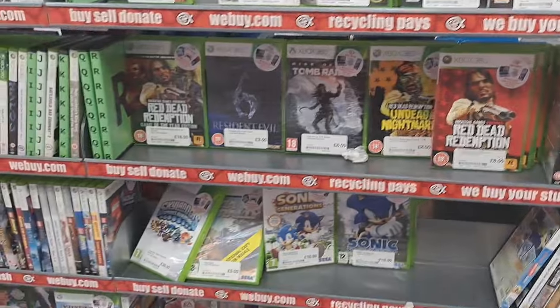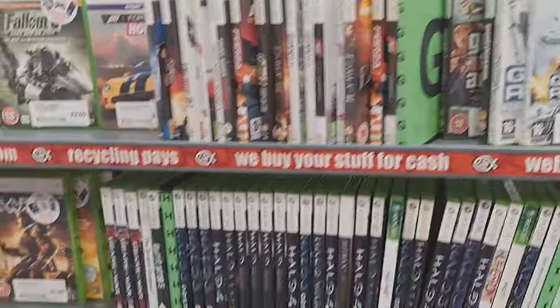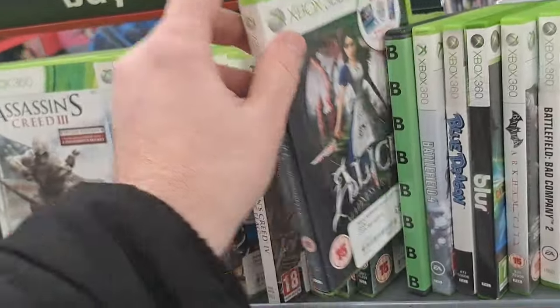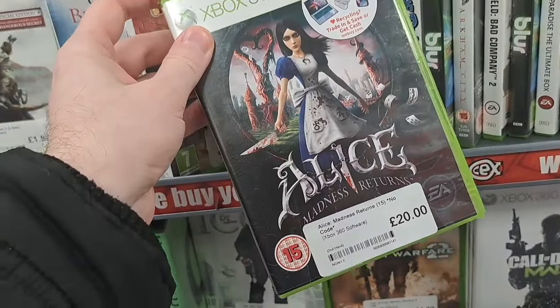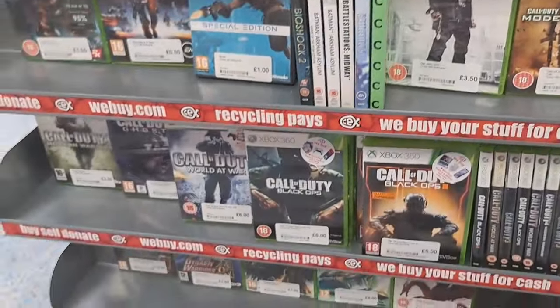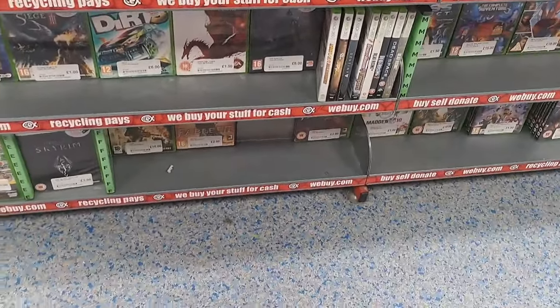Moving over to the Xbox 360 section — again, not a huge amount here, a lot of the same sort of games. One that did catch my eye though: Alice Madness Returns. Great game, £20 — not a bad price for that. I've already got it, but it is a fantastic game, well worth picking up if you haven't already played it.